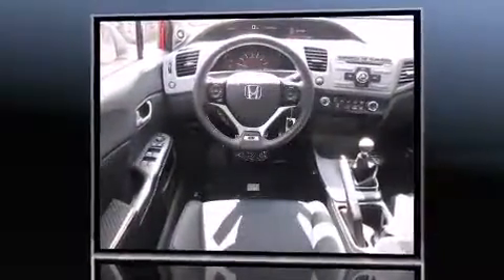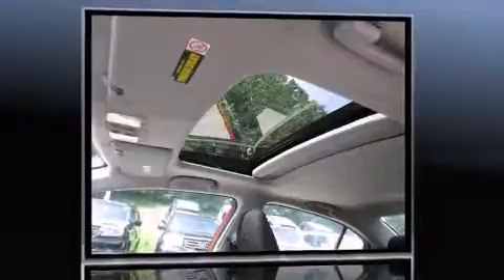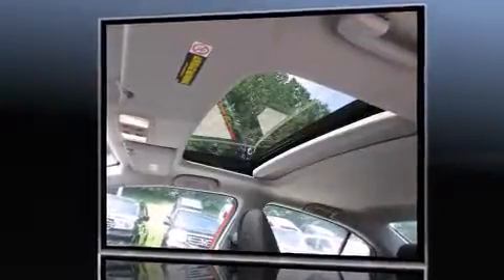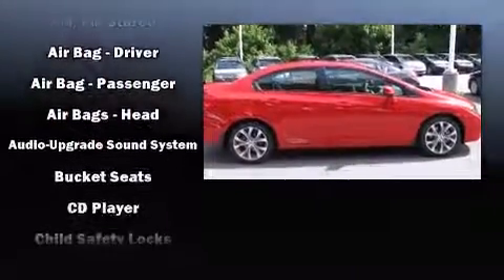Well-tuned suspension and stability control deliver a spirited yet composed ride and drive. Honda infused the interior with top-shelf amenities such as a tachometer, a trip computer, front fog lights, and a split-folding rear seat.